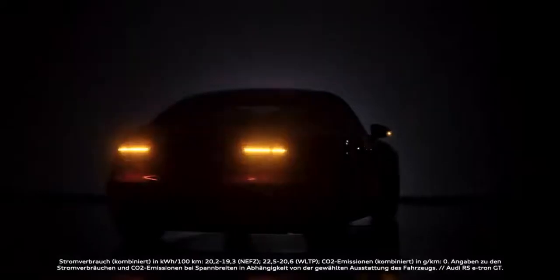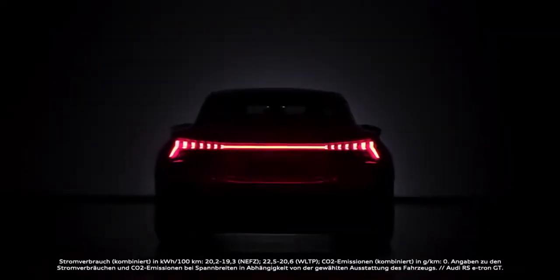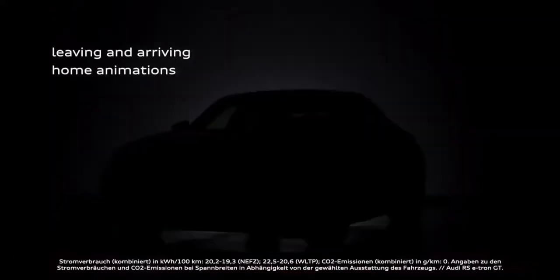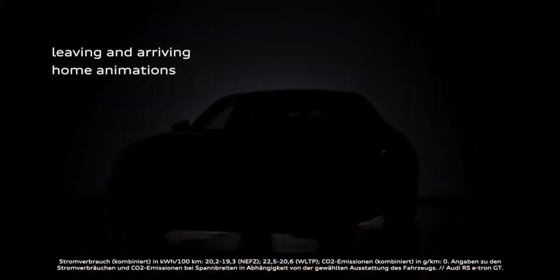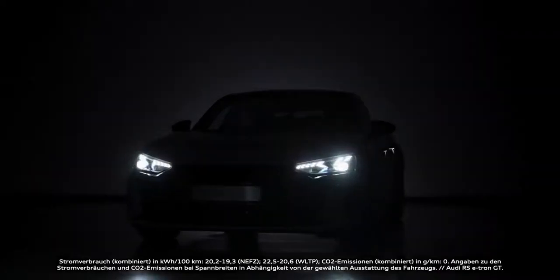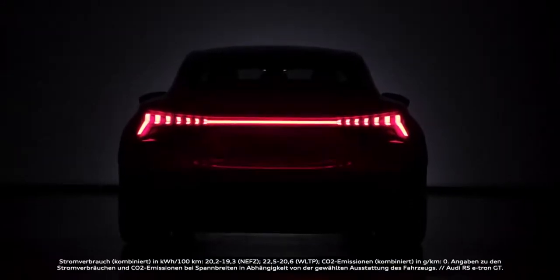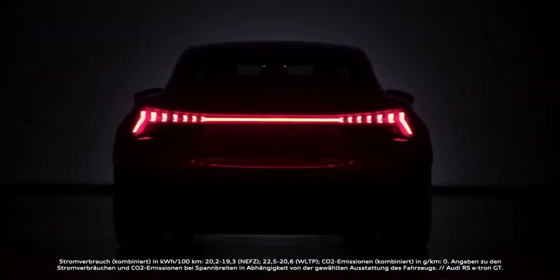As you can see, light animation is inevitably part of the offer for this new Audi. Leaving and arriving home animations are a new part of the Audi brand design language. The animated light signature on the front and rear brings the e-tron GT to life by means of a pulse beat of light waves, which spread like a sound spectrum and end in what's called a dynamic freeze — the fully illuminated light signature.